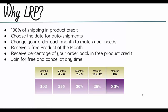These are some of the perks: you get 100% of your shipping back to you in product credit. You can choose the date for the monthly auto shipments — so if you know you'll be traveling, you can adjust the date. You can change your order each month to match your needs, receive a free product of the month depending on your order, and receive a percentage back of your order in free product credit. You join for free and can cancel at any time.